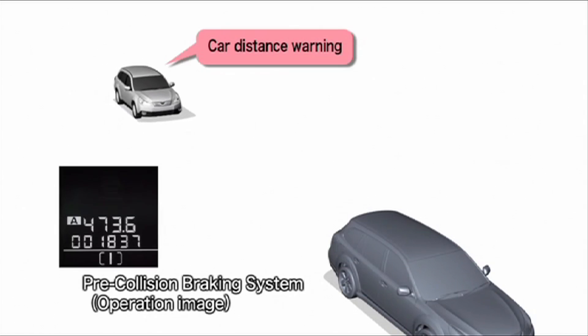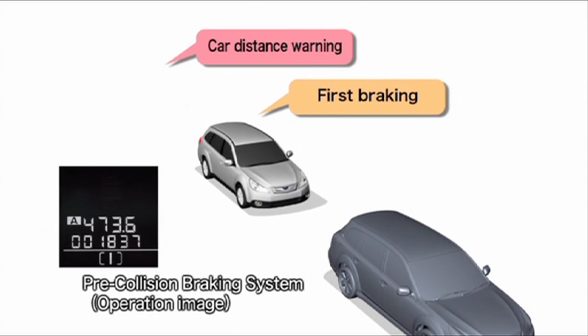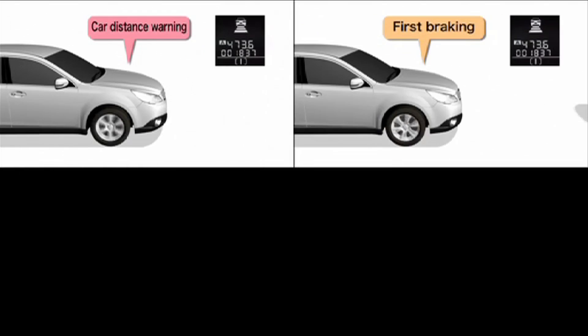The second stage of operation, assuming no intervention is taken by the driver following the stage one audible and visual warning, provides a warning brake application of approximately 0.25G in conjunction with an audible and visual warning.